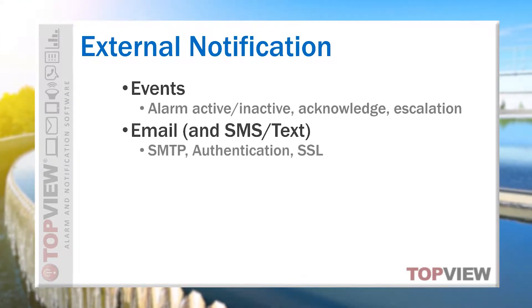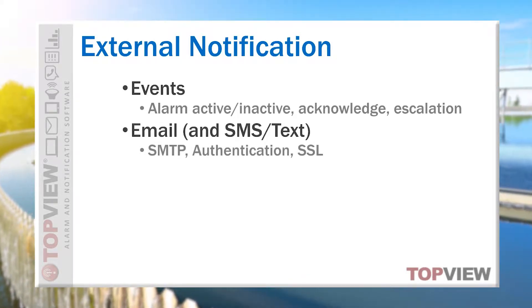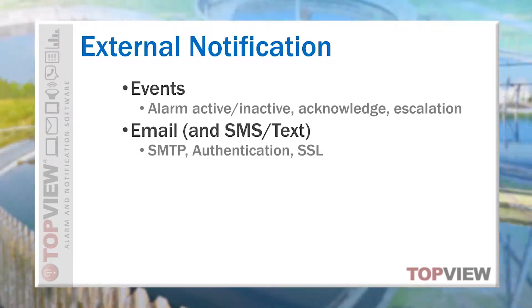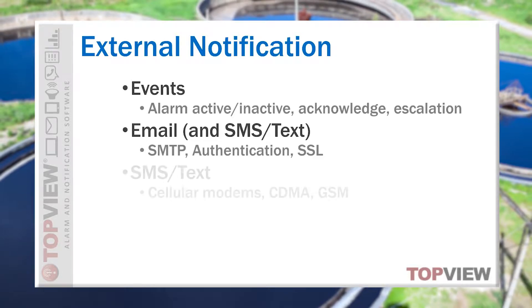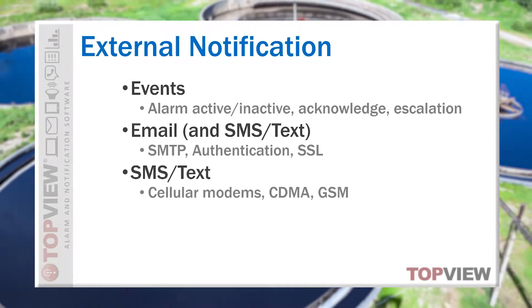Email notification in Topview can reach a wide range of recipients including traditional email clients but also SMS, text, and pager recipients with support from the carriers. We also give users the option to send SMS and text notification directly using GSM and CDMA cellular modems.